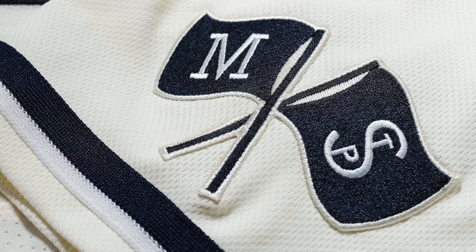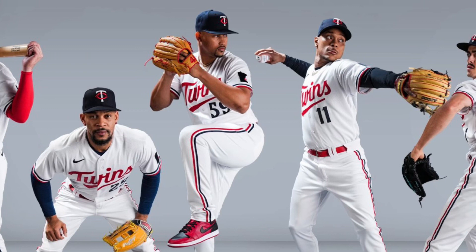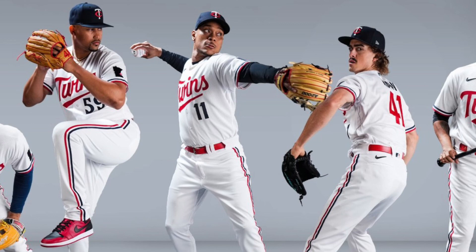I like the home jerseys in general. These are the whites with the red script, the numbers in the front, the red numbers in the back. I'm digging the way these look. They feel very familiar, nothing too crazy here.